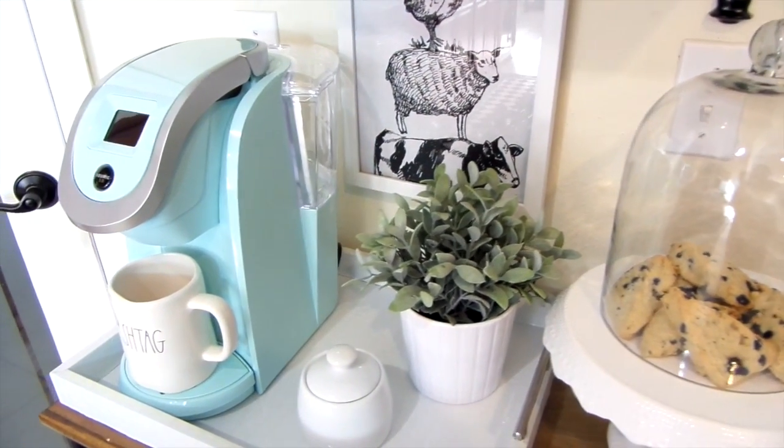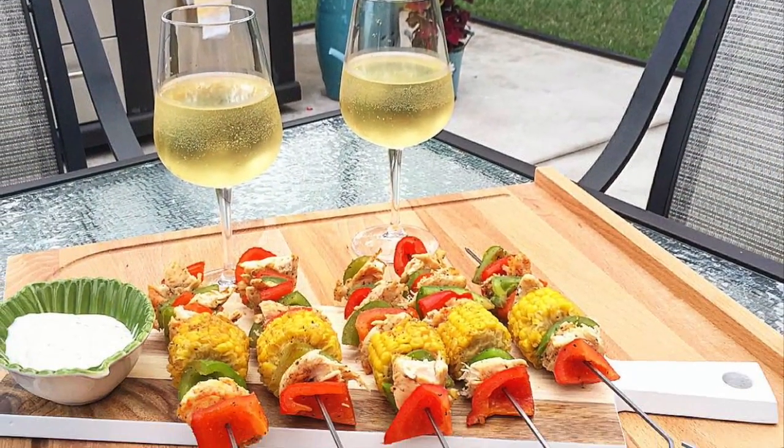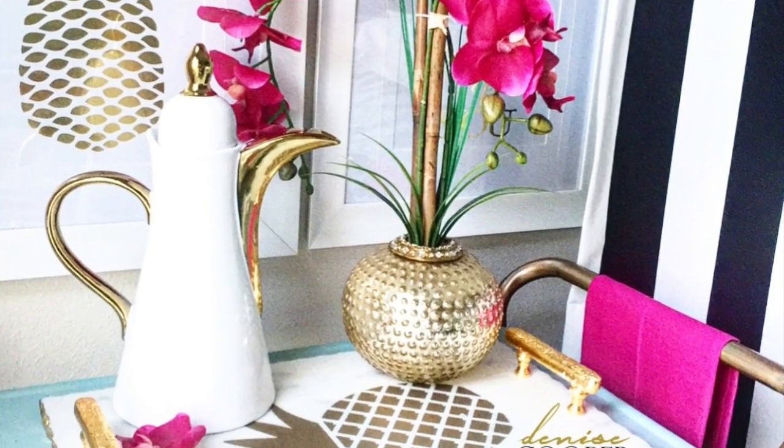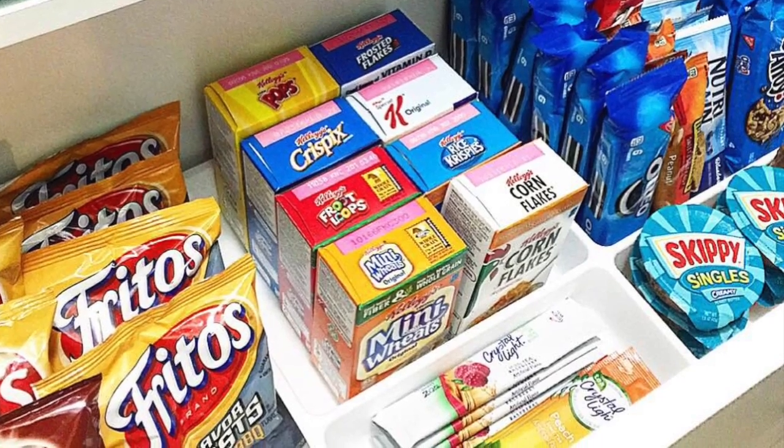I hope you guys have enjoyed my shopping haul. I love sharing with you on and off YouTube, so be sure to follow me on Instagram and Facebook at Be My Guest with Denise, and on my blog at BeMyGuestWithDenise.com. Thank you all for watching!